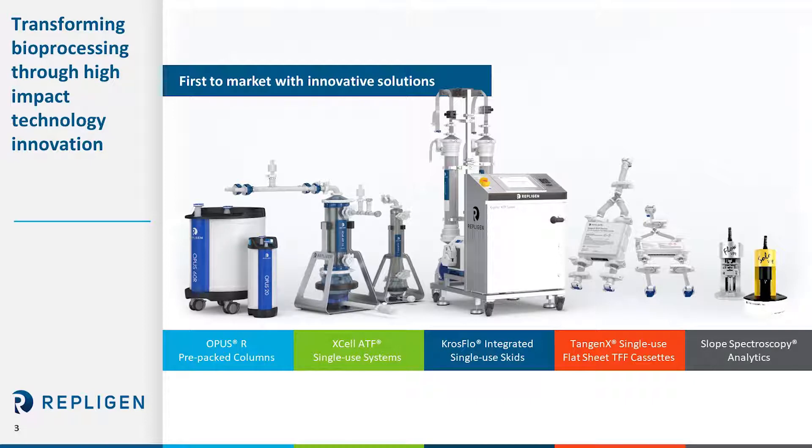Since 1981, Repligen has been providing novel technologies for the biopharmaceutical market. In 2012 their primary focus was providing protein A ligands. During 2012 our organization made strategic decisions as well as internal R&D to focus on bioprocessing products as well as systems. Later that year we started providing Opus prepack columns and then in 2014 we purchased Refine for their ATF technology.